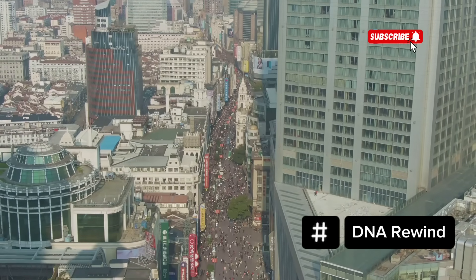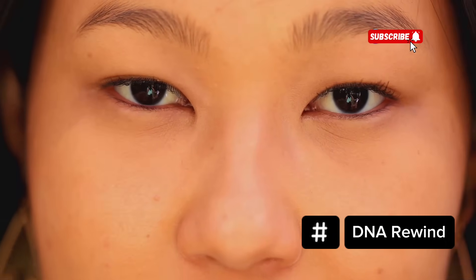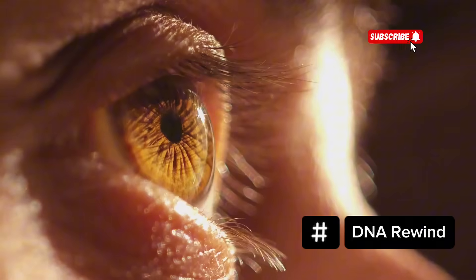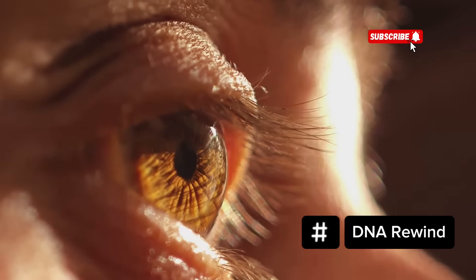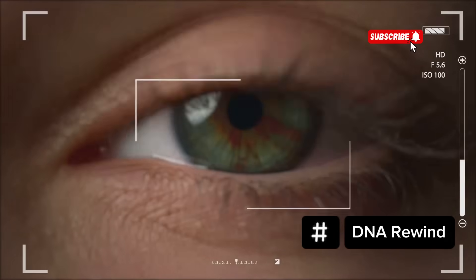In a country where over a billion people share deep brown eyes, the rare appearance of hazel eyes in China can feel almost magical. Golden green, amber or olive-toned eyes seem unexpected, but they are not impossible. So how do they happen?